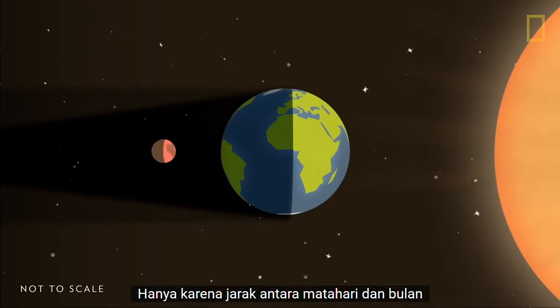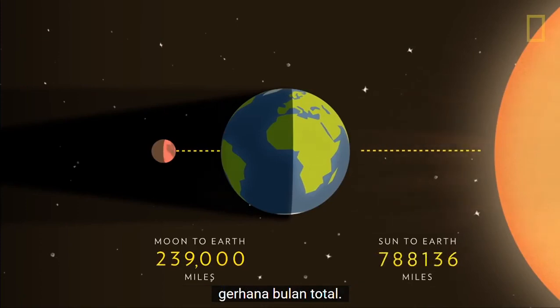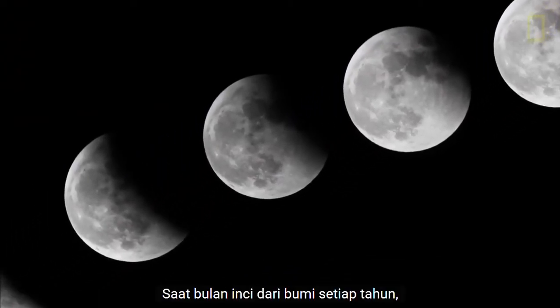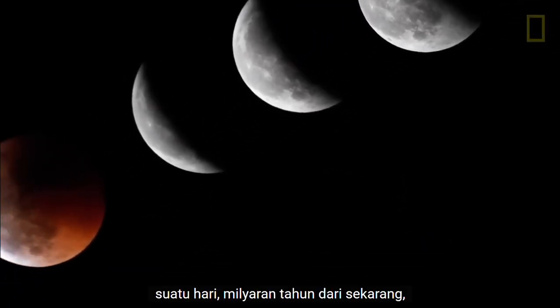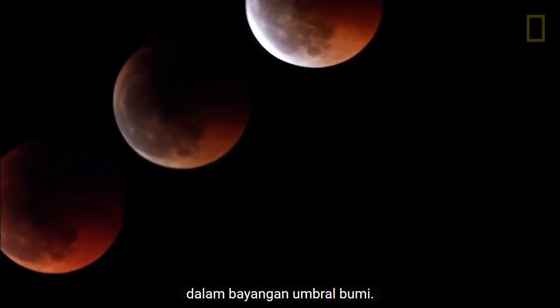It is only because of the distances of the Sun and Moon from the Earth that we are able to witness total lunar eclipses. As the Moon inches away from the Earth each year, one day, billions of years from now, the Moon will be too far away to fall completely within Earth's umbral shadow.